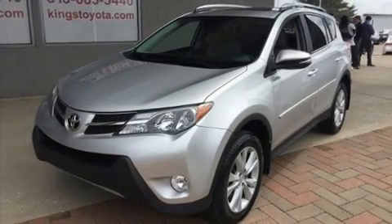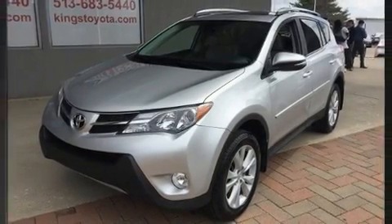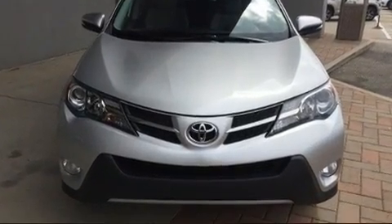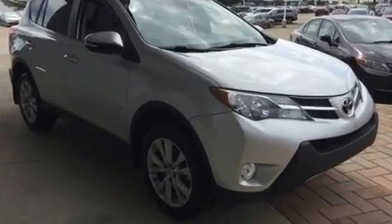Come test drive this 2015 Toyota RAV4. Smooth gear shifts are achieved thanks to the 2.5-liter four-cylinder engine, and all-wheel drive keeps this model firmly attached to the road surface.